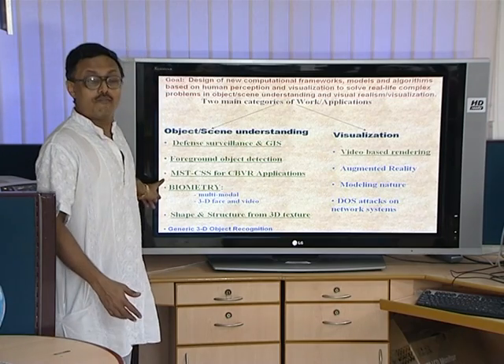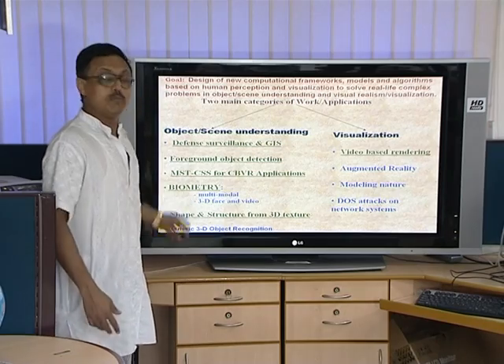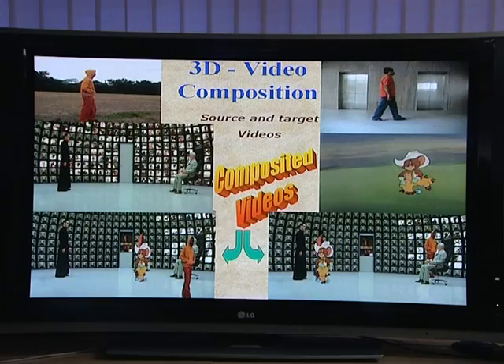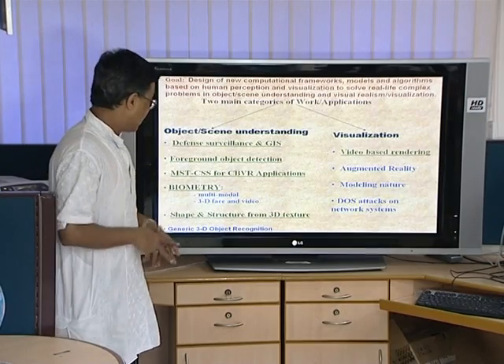In the field of biometrics, which is person authentication, multimodal person recognition is performed. Work also includes three-dimensional face and video-based person recognition.